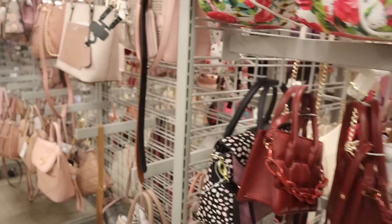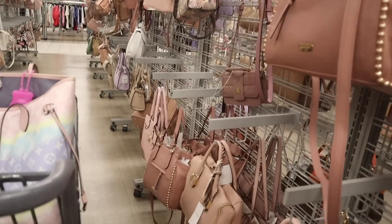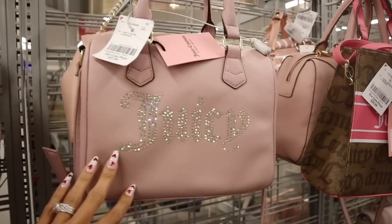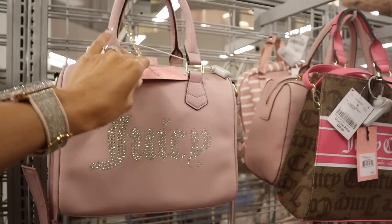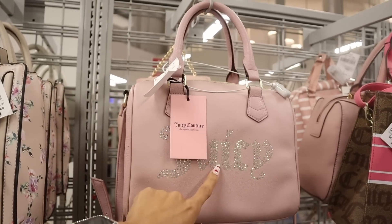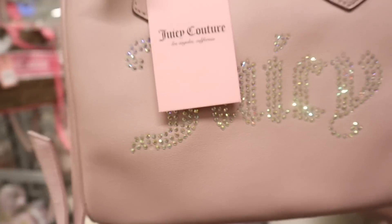Down here there are more pink Guess purses. And look at this bling Juicy Couture purse — priced at $28, originally $99! Definitely go with this one. I just love the iridescent bling, it really stands out. Of course we need to look at it in the mirror!